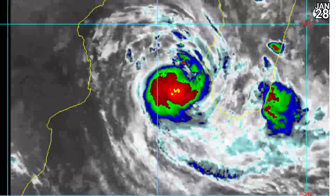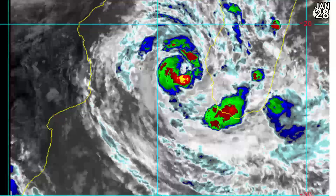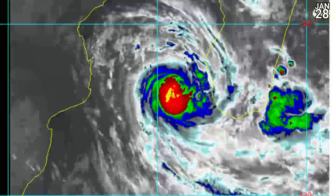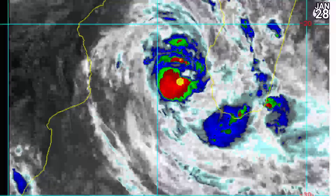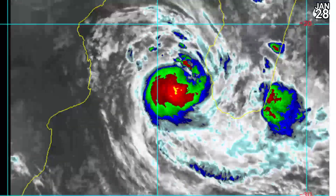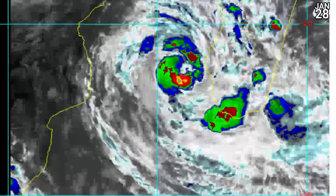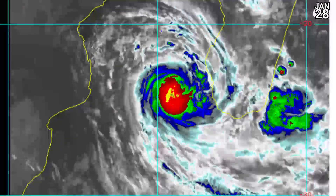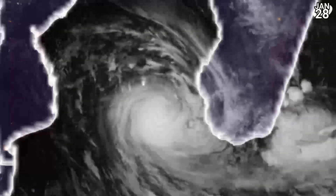Looking at some RAM imagery showing how deep that convection is — well into the minus 80s at times. You can still see a little bit of an eye trying to reform there as well, but it is struggling. It's a typical look for a system hovering around hurricane equivalent status: 70 mph winds, that's around 110 km per hour sustained.